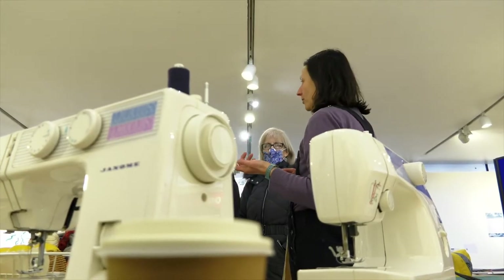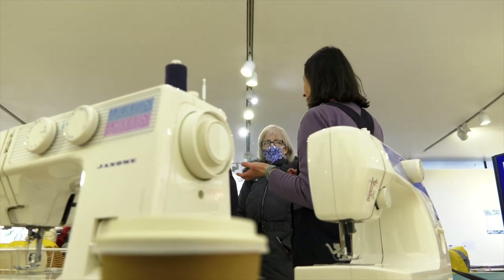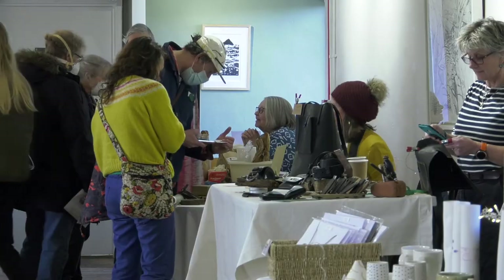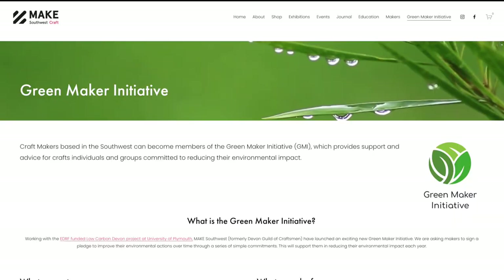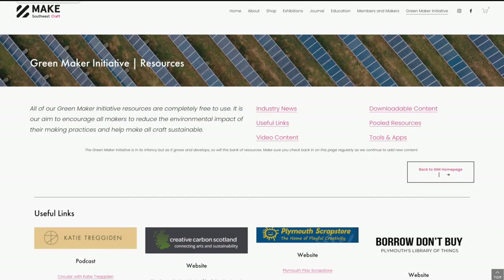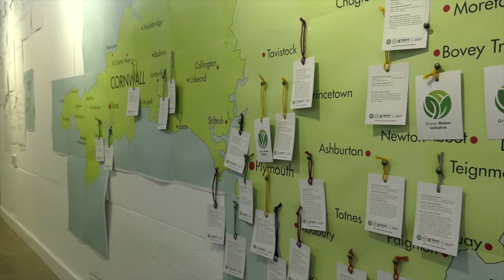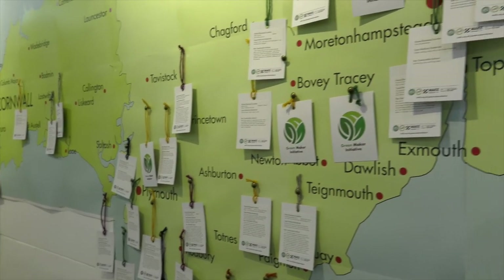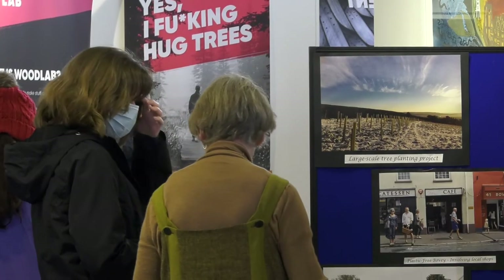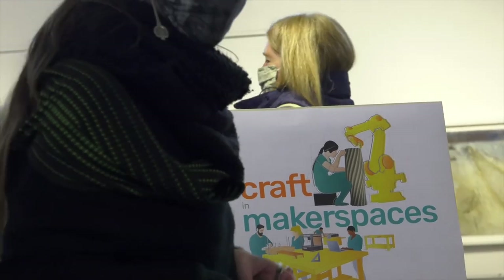The Green Maker initiative helps to connect people by telling each other they're involved. On the Make Southwest website there is a specific Green Maker initiative area where every member has their name listed and their business website if they wish. They get to network with others by attending events and also meeting online at a series of online events focused on sharing information and expert speakers — there are a number of ways makers get to connect with each other.